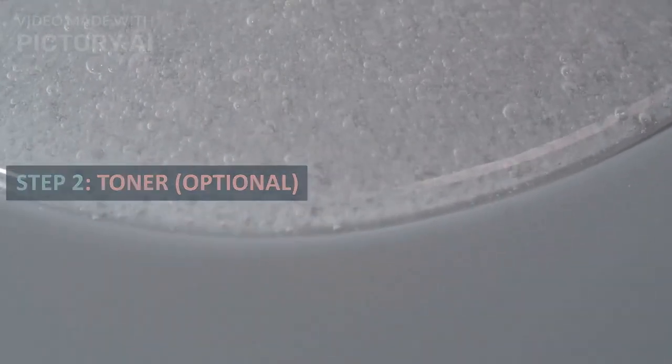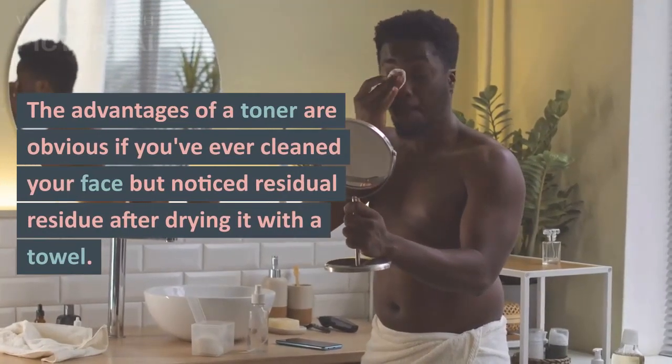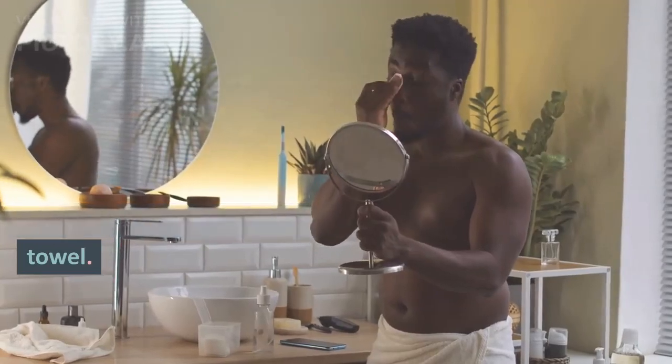Step 2: Toner — optional. The advantages of a toner are obvious if you've ever cleaned your face but noticed residual residue after drying it with a towel.